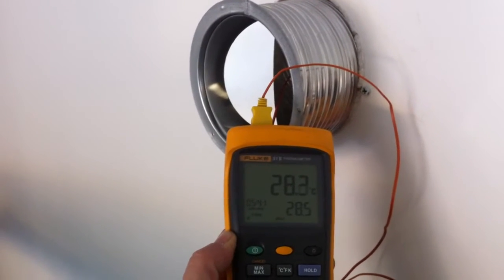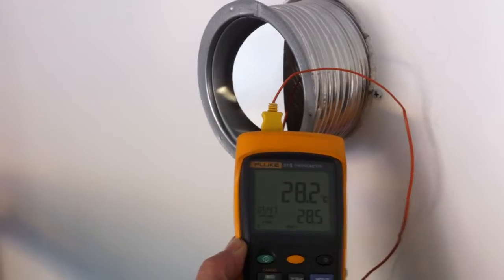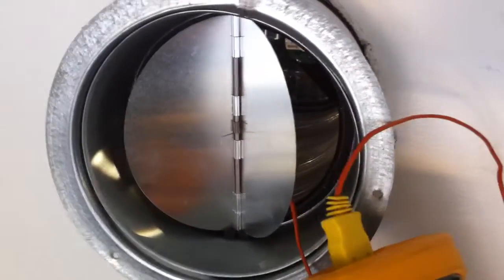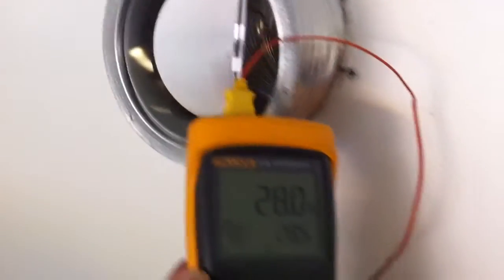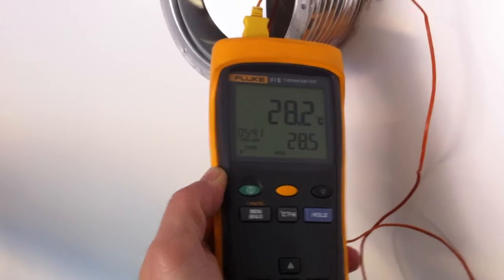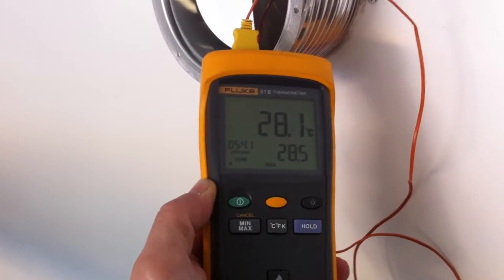Today is the 15th of December. It's a beautiful sunny day outside. We have here the solar venti pushing warm air into our garage. We can see that the solar venti supplies temperature at 28 degrees C thereabouts.